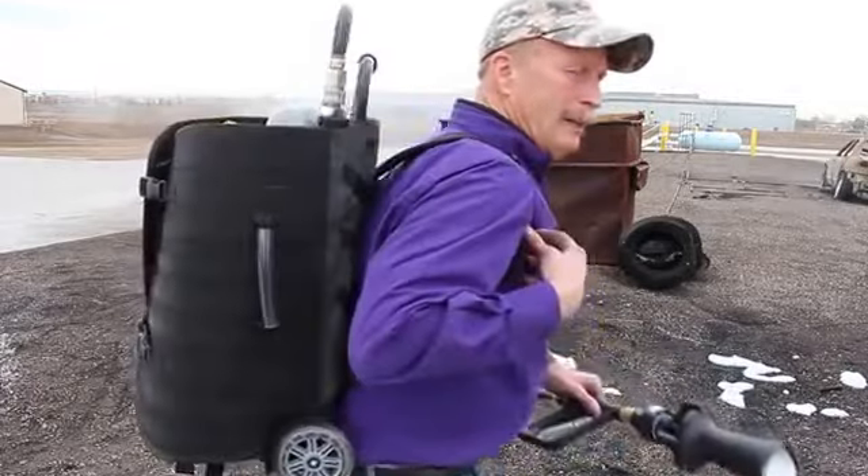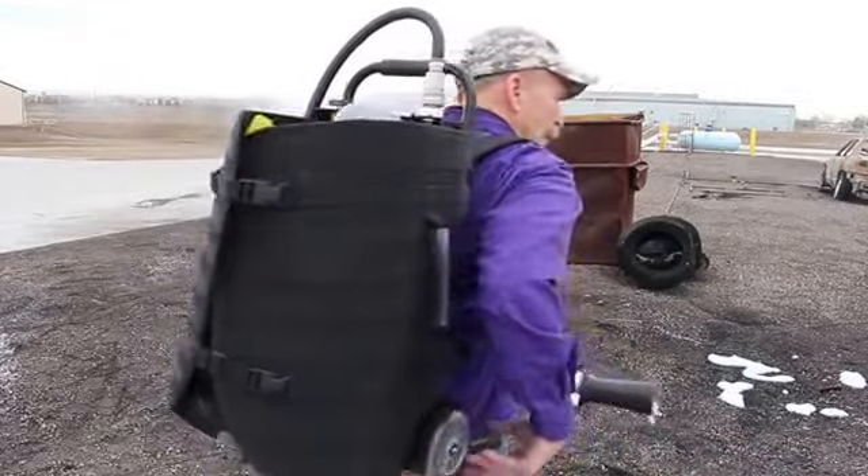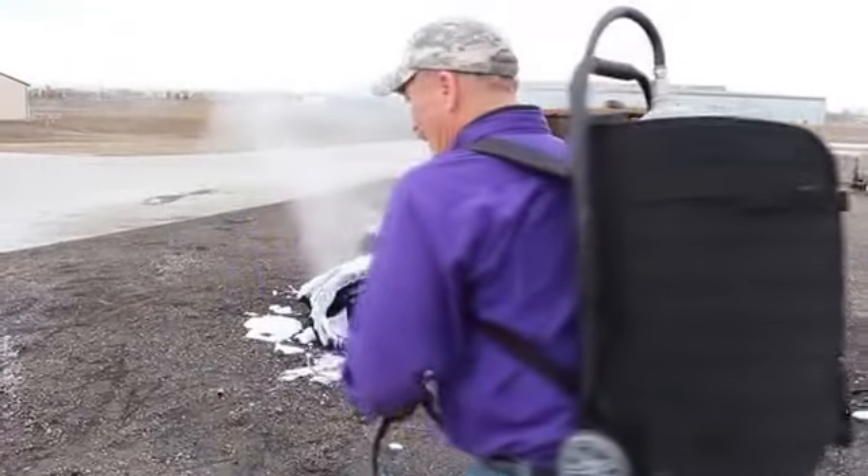The Viper Backpack can either be carried on your back, rolled with wheels, or carried on the handle grip on the side.